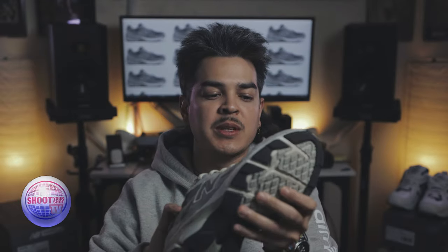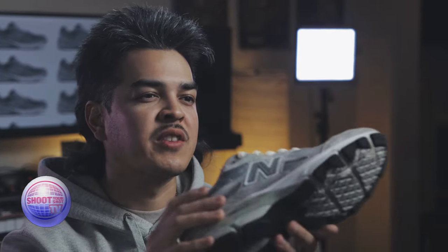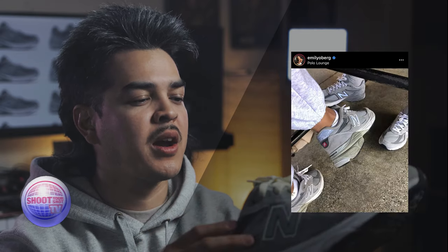This is a Holy Grail for me because it's a shoe that's kind of eluded me for years. Let's rewind back to 2015 when I was working in the mall. I would be on my phone, on the computer during my downtime, just on Tumblr, Twitter, Instagram. I came across a person's profile — her name was Emily Oberg. She was always posting pictures of 990 V3s, always wearing them. I know she had the navy pair and the gray pair.